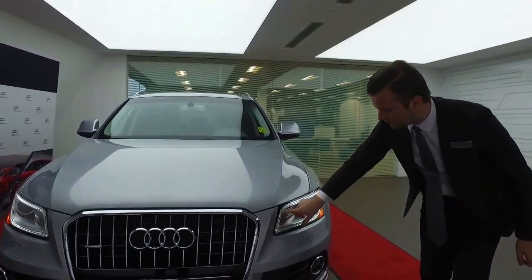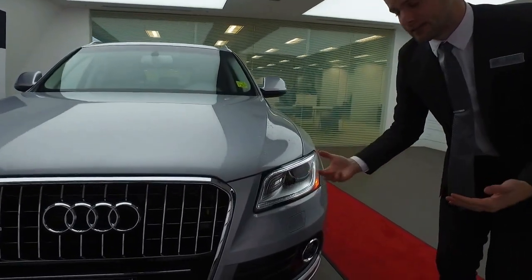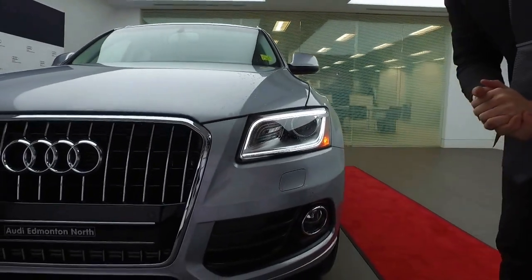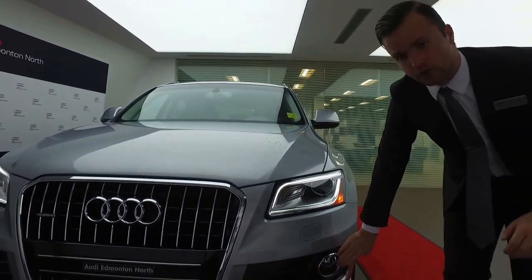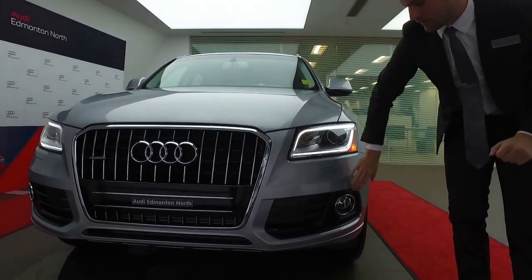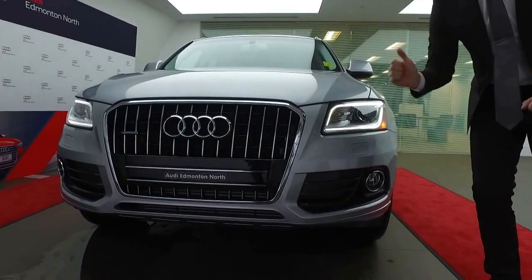On the front here, we do have the LED daytime running lights — that classic Audi look that everyone knows going down the road. You do also have xenon headlights, lower front fog lights for excellent visibility, and full parking sensors on the front and the rear.